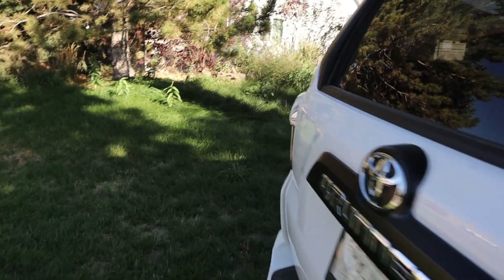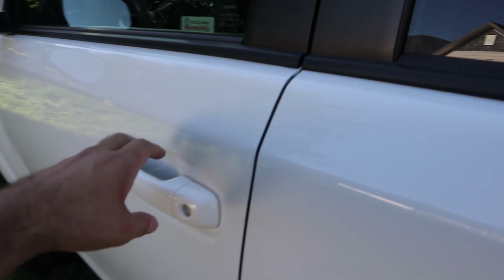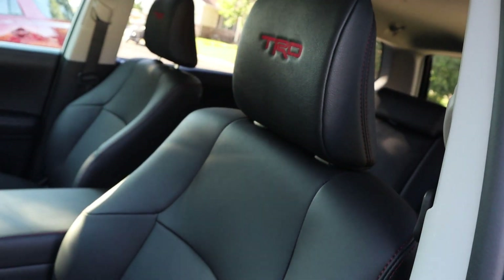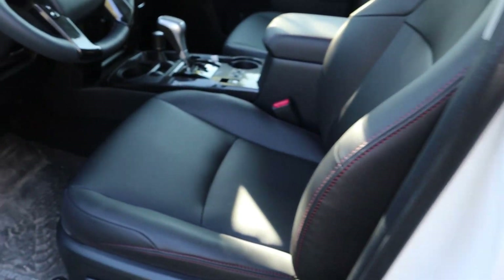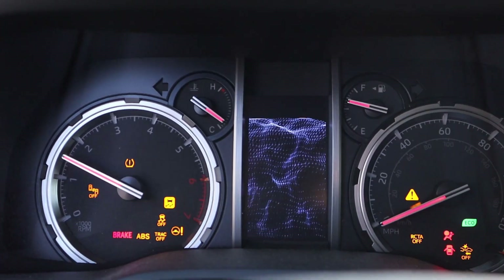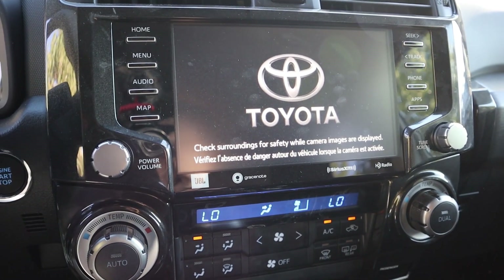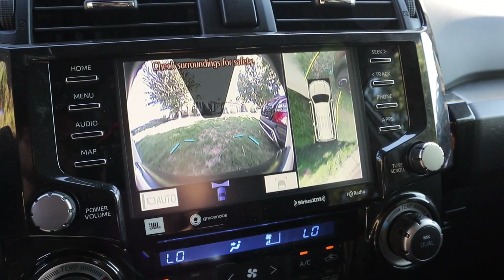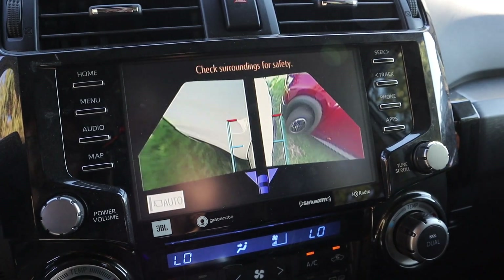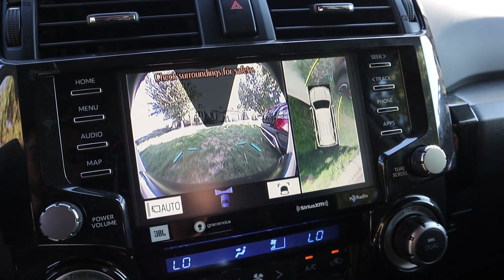Comparing the 4Runner TRD Pro interior and off-road tech: the seats have a uniform look and would be easier to clean than the Rock Creek's, though they don't look as cool. The gauge cluster is definitely more ancient-looking, same with the infotainment system. The 4Runner does have a camera system, but the resolution is not quite as good — it's a step below. Neither of them has the best camera resolution in the industry, but the Pathfinder is noticeably better.